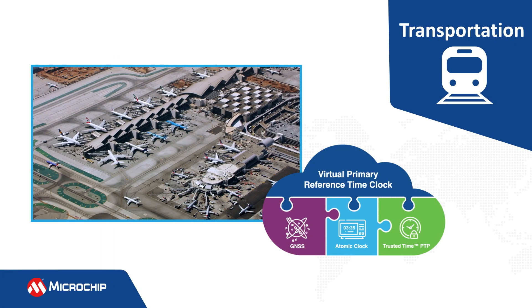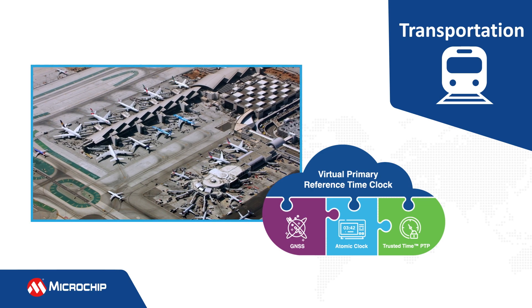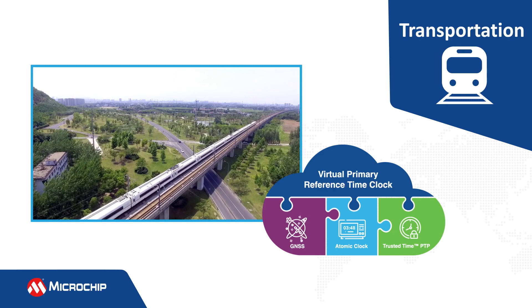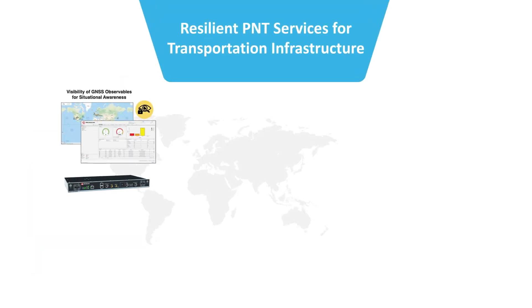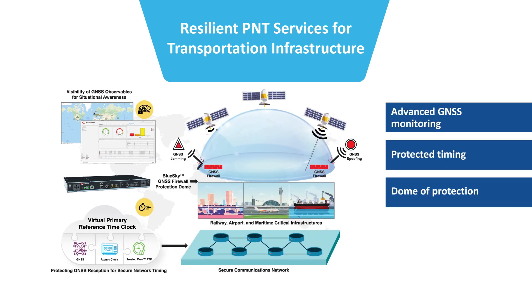Rail, air, and maritime transport industries rely on the use of PNT services delivered by GNSS for operational reliability, secure communications, and public safety. The combination of GNSS visibility and the VPRTC architecture provides national transportation operators with a dual-purpose solution for monitoring and delivery of resilient PNT services.